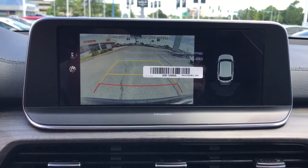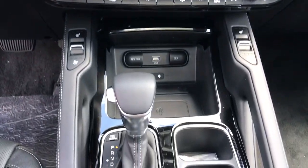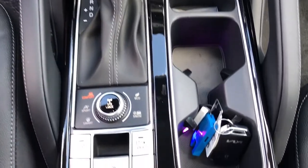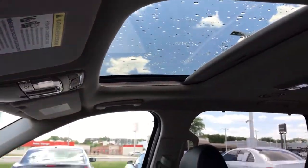Dual zone AC, heated front seats, and a power driver seat keep you feeling pampered and prepared for whatever the road has in store in this capable Telluride. Treat yourself to a test drive today — our staff will toss you the keys.